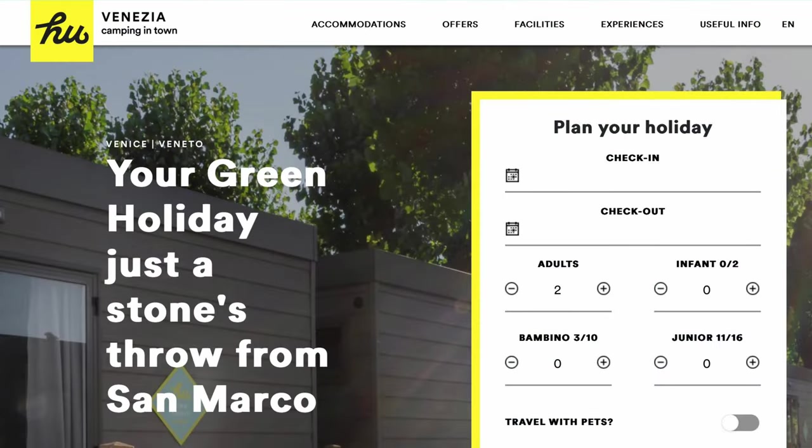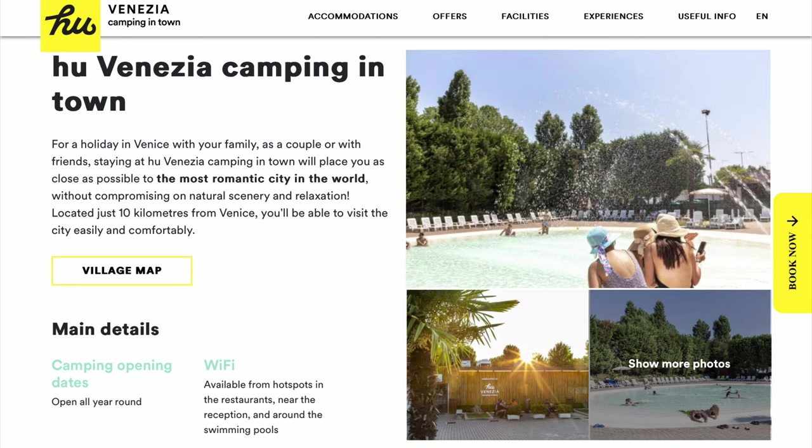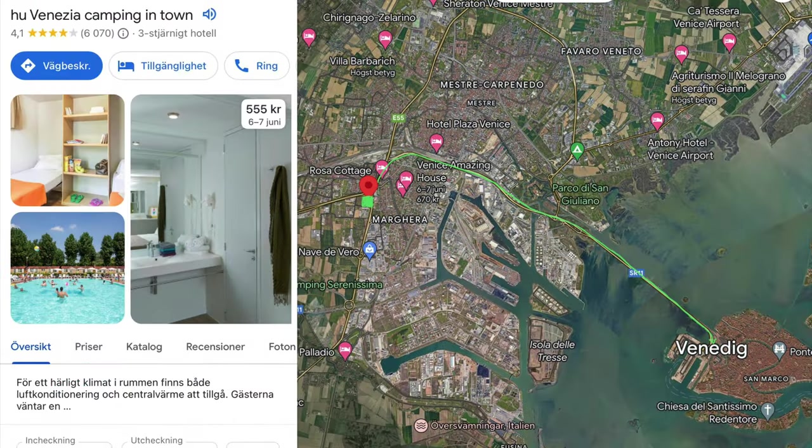Last but not least, if you wish to avoid the hassle of parking, there is an affordable alternative. There is a camping village on the mainland near Venice that offers decent accommodation, free parking, and a paid shuttle to Piazzale Roma in Venice. The current price of the shuttle is seven euros per person round trip. If you found this somewhat useful, please like, share, and subscribe.